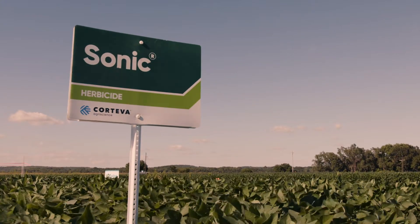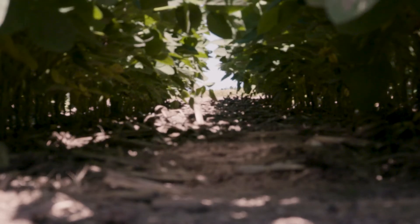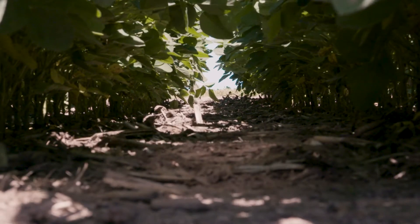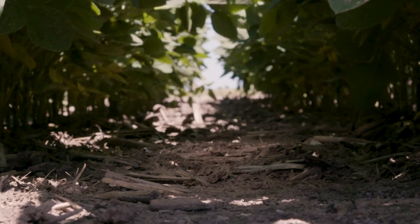With Sonic, you get powerful control with two modes of action — Sulfentrizone and Chloranselam. You can tank mix Sonic with both Enlist One and Enlist Duo herbicide, and you've got the flexibility to apply Sonic up to three days post plant.